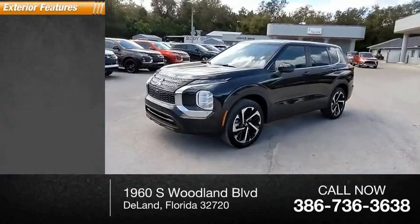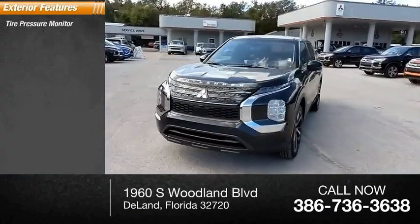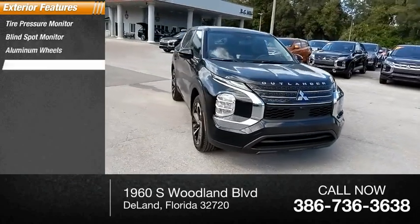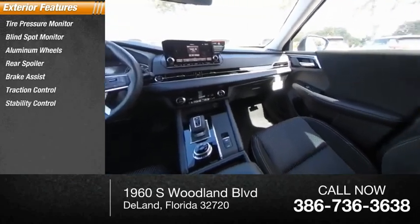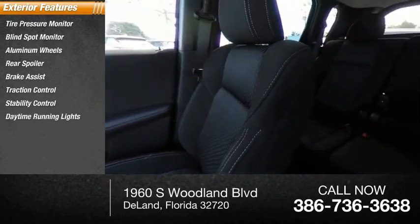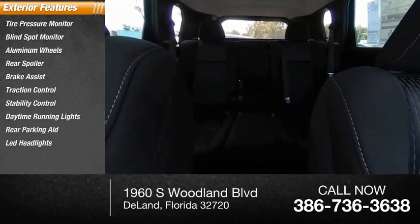Here are some of this vehicle's great options: tire pressure monitor, blind spot monitor, aluminum wheels, rear spoiler, brake assist, traction control, stability control, daytime running lights, rear parking aid, and LED headlights.